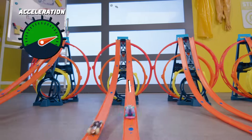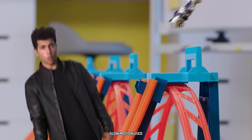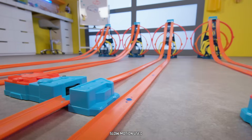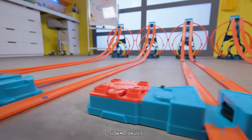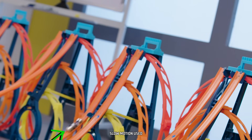The lanes without boosters decelerate as they approach the ramp. The boosters increased acceleration, giving the cars enough added speed to clear the ramps.